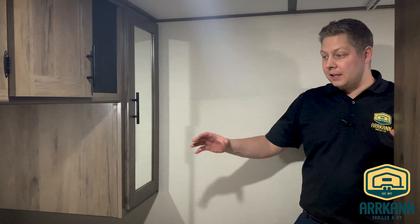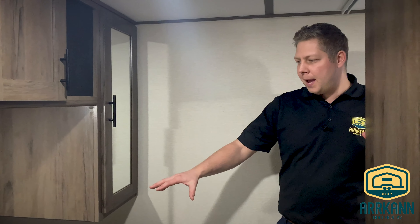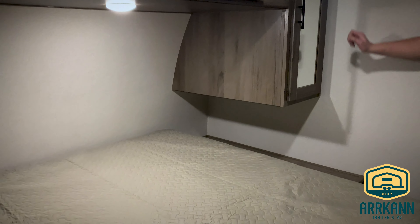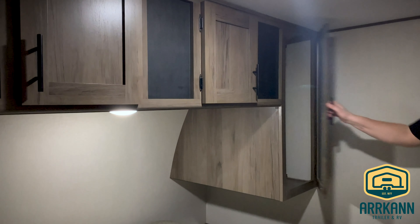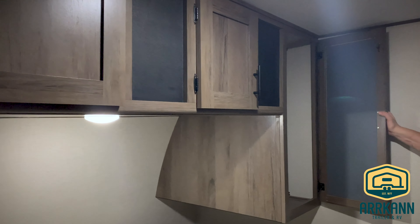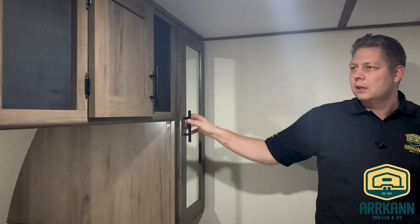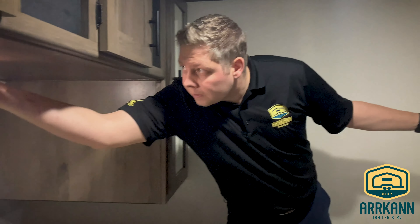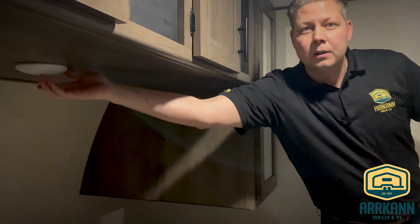Come on into the back area. These are double-over-double bunks, so whether you have two children or four children, or even a couple of adults, they could accommodate everybody. There's a large bunk and a full-size bathroom. The bathroom's got a nice angled shower with the surround, a vanity with a nice sink in there, and the commode.